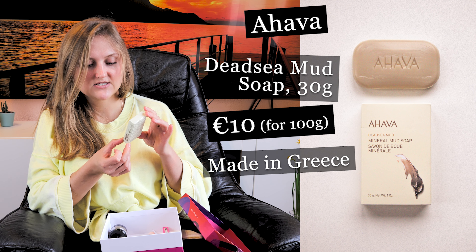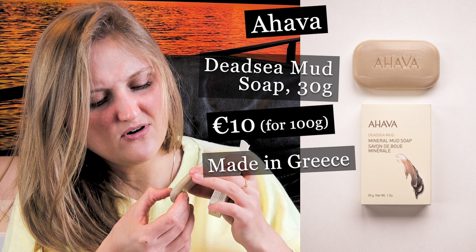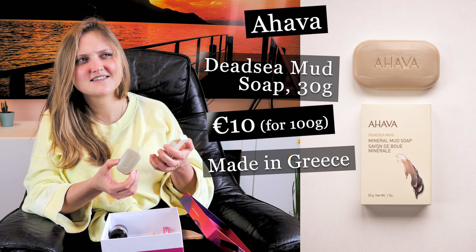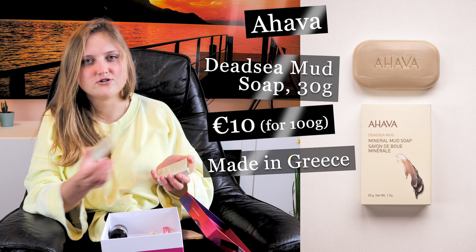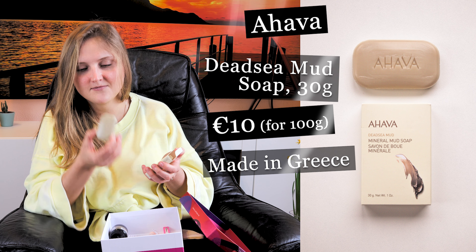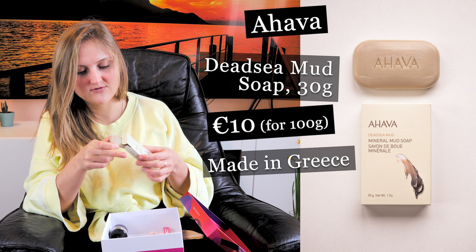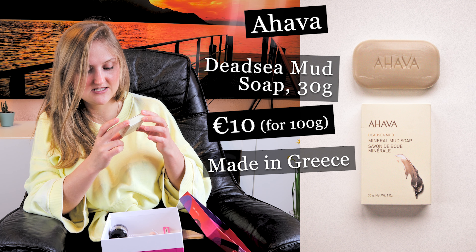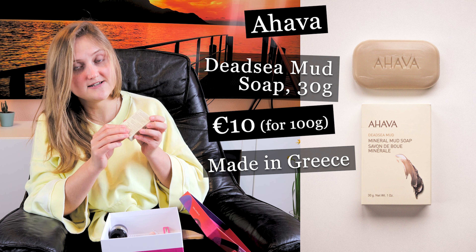The last product, number seven, is also a sample size — it's from AHAVA, a mineral mud soap, 30 grams. I don't like how it smells — it reminds me of the rough laundry soap we have in Ukraine, not gentle enough for skin. I think it would be awkward to give it as a gift to someone from Ukraine. It's made in Greece.